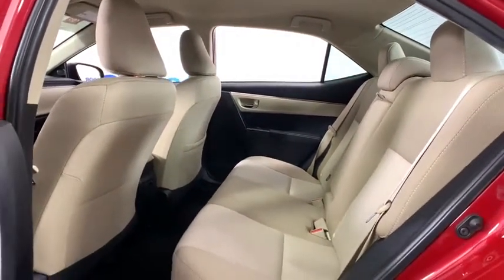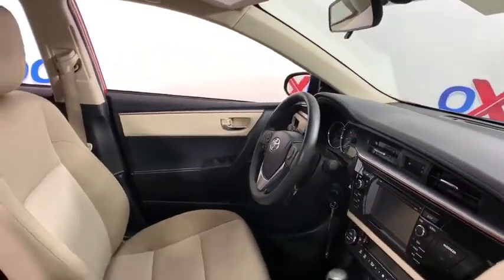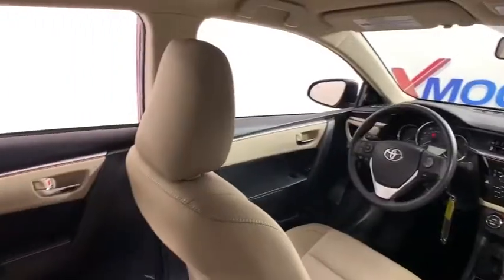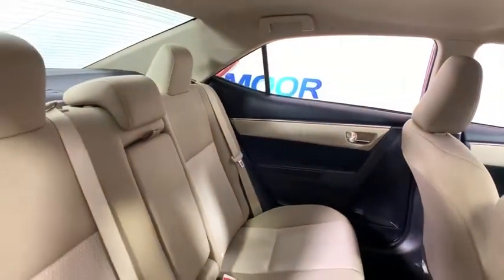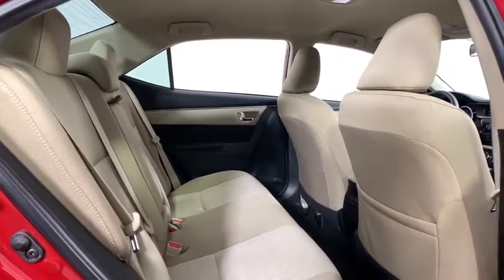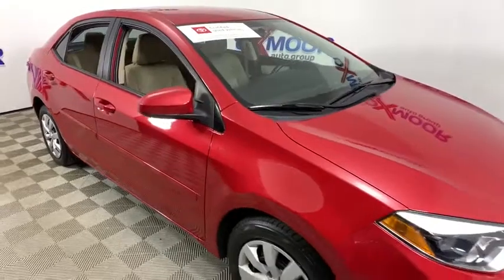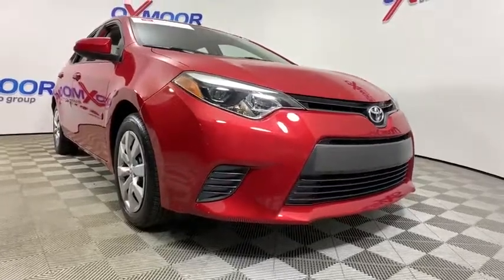This beauty will even make your house keys jealous. Drive it today. Drive it now. Thank you.